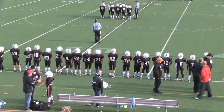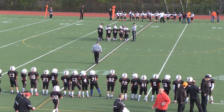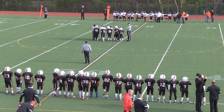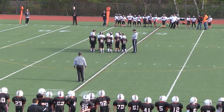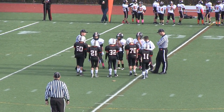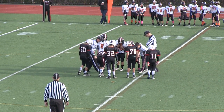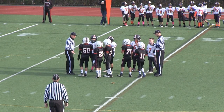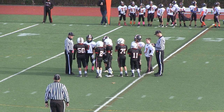Welcome to Birch Meadow Field where the Rocket D Squad faces Woburn today. Meeting at midfield for the coin toss, captains number 50 Ryan O'Malley, 21 Ryan Fitzgerald, 32 Jackson Tucker, number 70 Thomas Lafferty, and number 11 Zachary Labriola.